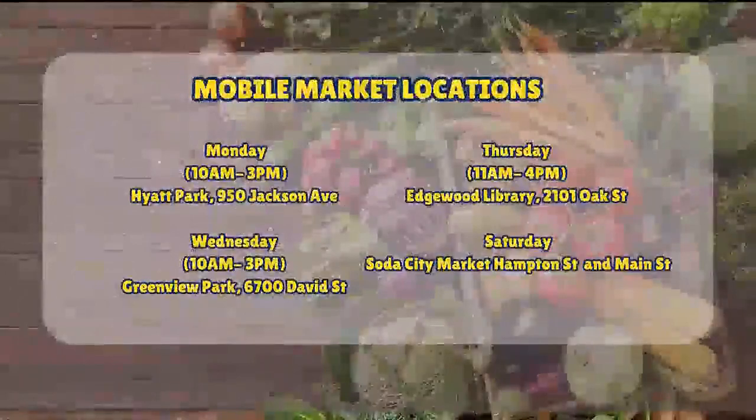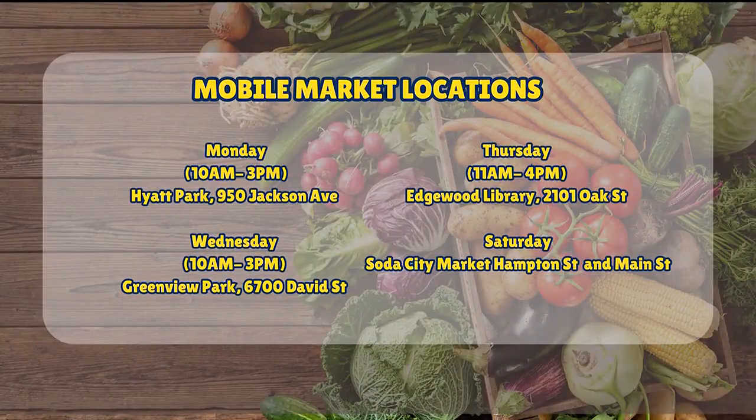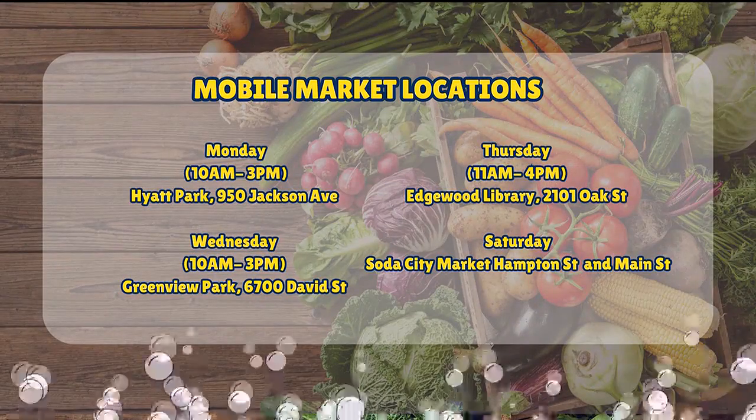You can find Tom's Creek Family Farms at the following locations. Visit sodacityliving.com for more information.